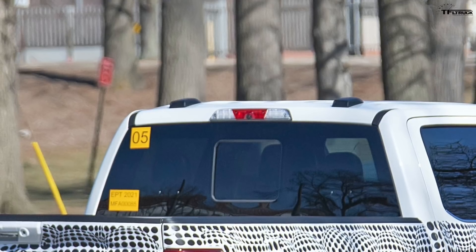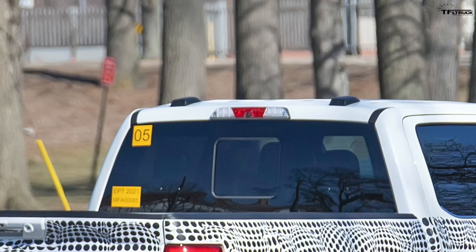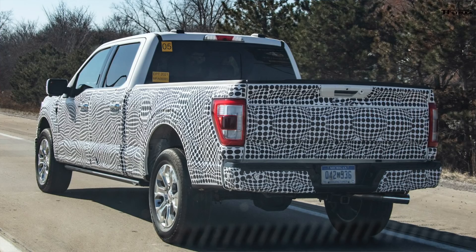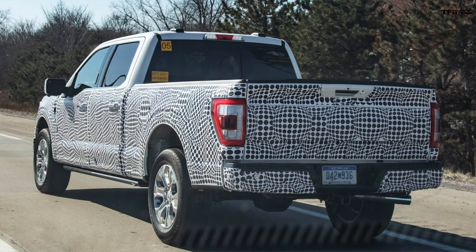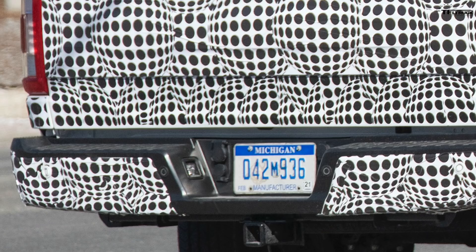On the back of the cab you can see two black plastic antennas on the crew cab, switching to the antenna system currently on the 2020 Super Duty trucks and moving away from the shark fin antenna. This means the truck will have Wi-Fi connectivity and could potentially do over-the-air updates. It will probably have the latest SYNC infotainment system. With our current 2020 F-250 Super Duty project truck, you can use an app to locate the truck and check fuel levels and tire pressures — I'm pretty sure the new F-150 will have all those features and more.